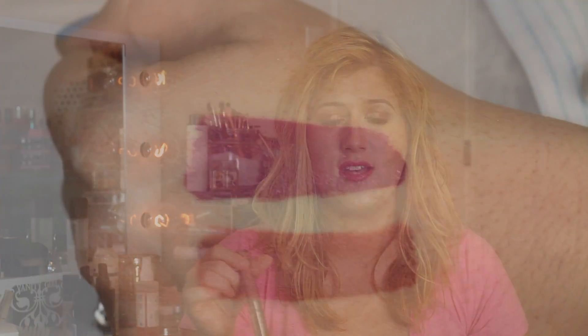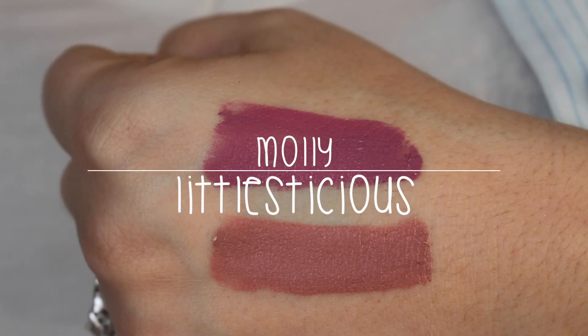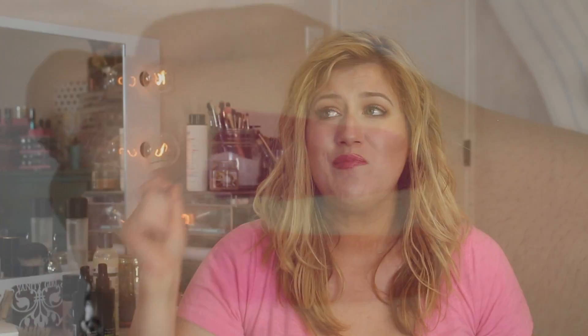You have to get the ColourPop satin lips. I've already mentioned these in favorites. I have one in Little Stitious — a nude — and another in Molly, which is a pink. I'll insert swatches of the two. This satin formula — just yes. It does dry down to a matte, which sounds weird, but it is not drying whatsoever. I highly recommend finding a color in the satin liquid lipstick form and buying it. My recommendation would be Molly, a hundred percent.